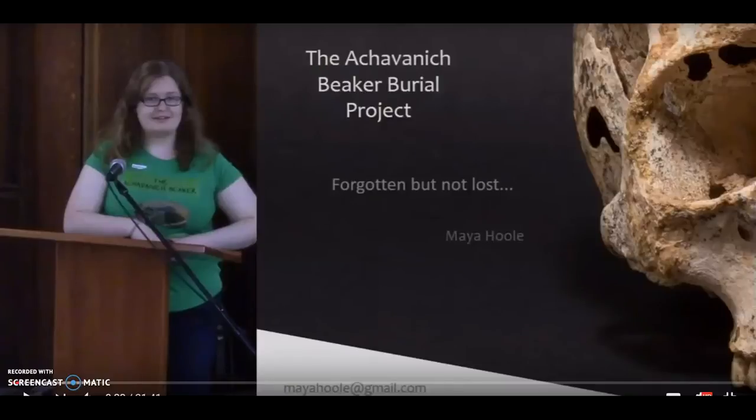This talks about a woman who was buried 4,000 years ago in northern Scotland, and it talks a little bit about how she was buried. She does facial reconstruction and talks about collaborating with other people and getting this project to be very respectable. I totally enjoyed this lecture. This is Maya Houle.